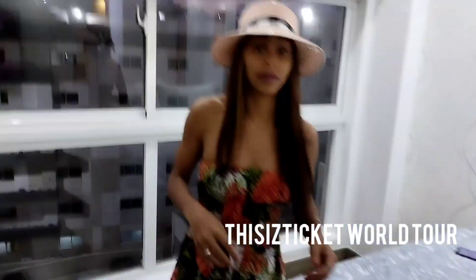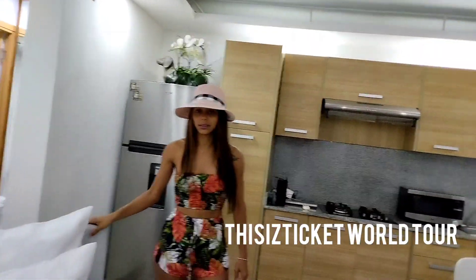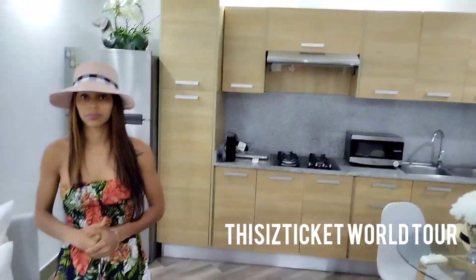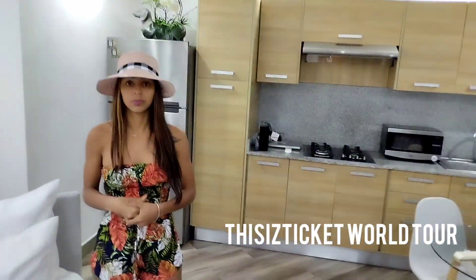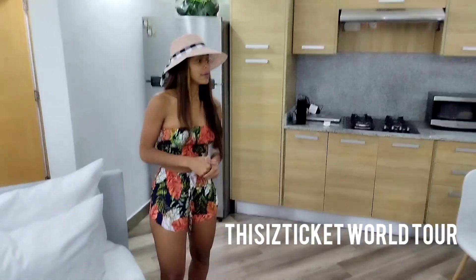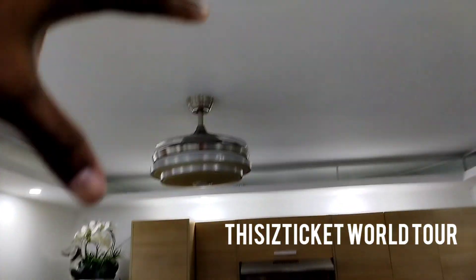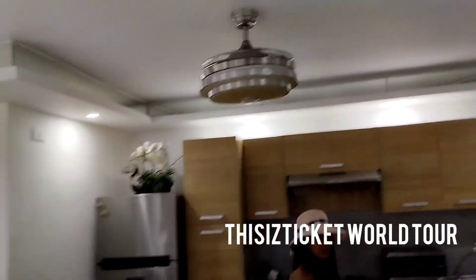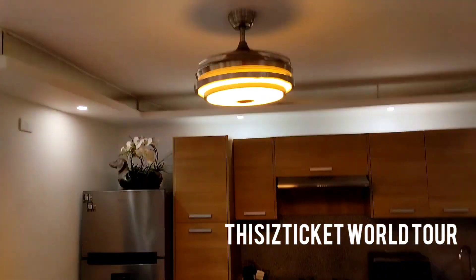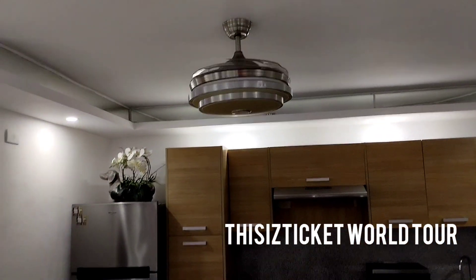Her opinion of this Airbnb: she says it's very beautiful and she likes it. It's close to the city and has a very good view. It's good for two people — for more than two people you'd need something a little bigger. Maybe two people and one little child. They also have an automatic ceiling fan up here that opens up, so if you don't want to turn on the air you can just turn that on. You can also change the light from bright to yellow.